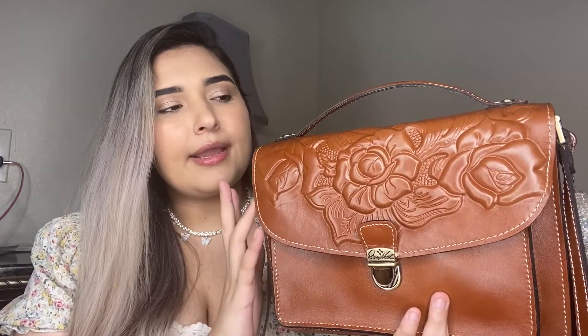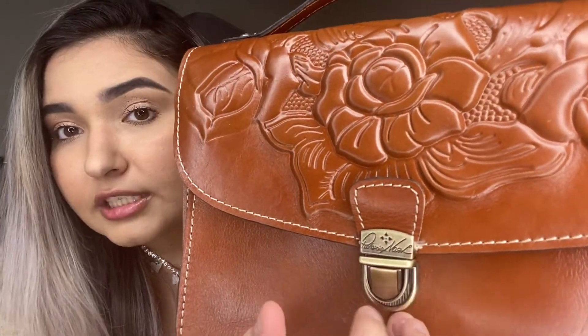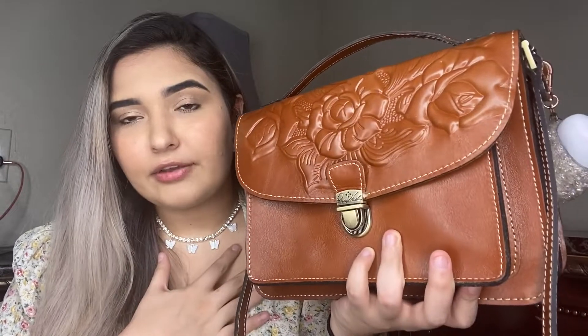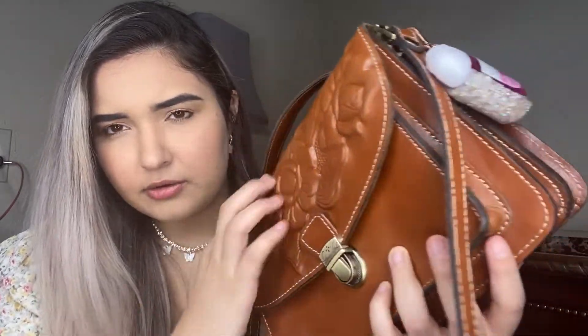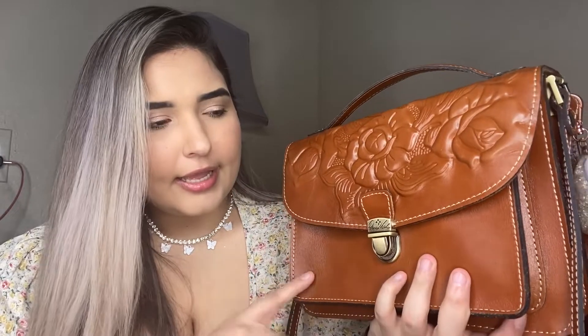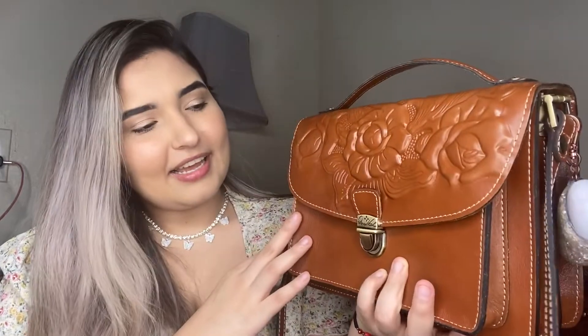I got this one from Ross for $80 and it's real leather. The brand is Patricia Nash — I don't really know how to read her cursive signature. But it's really pretty; when I saw it I fell in love with it. It's kind of 3D, and the brown leather shade is just perfect. It kind of reminds me of Mexican culture, which is part of why it was calling to me when I saw it.